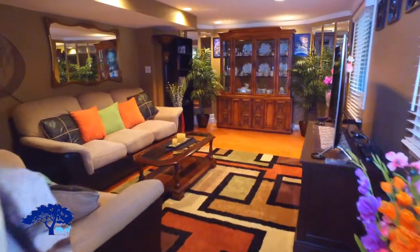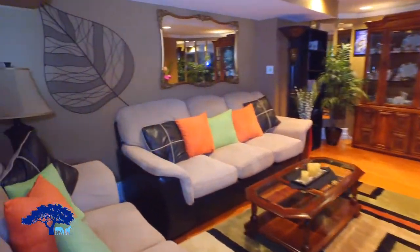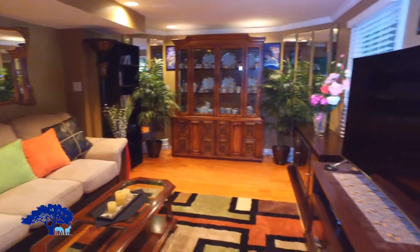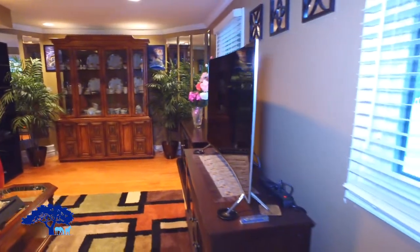Beside the kitchen is the living room, which is a great space. There's lots of light, it overlooks the backyard, and there's room for all your furniture here.